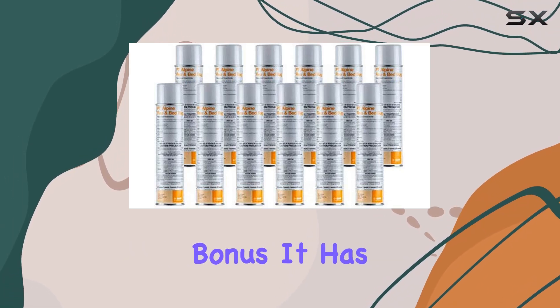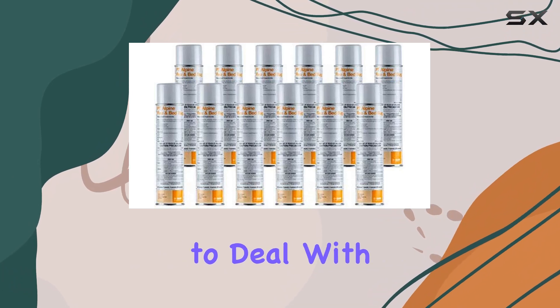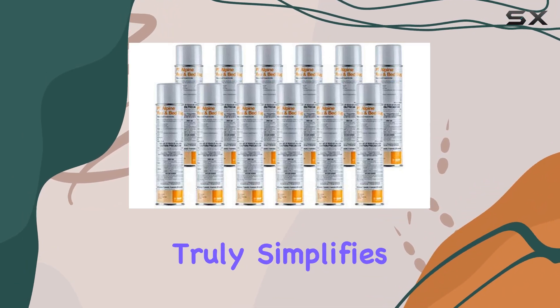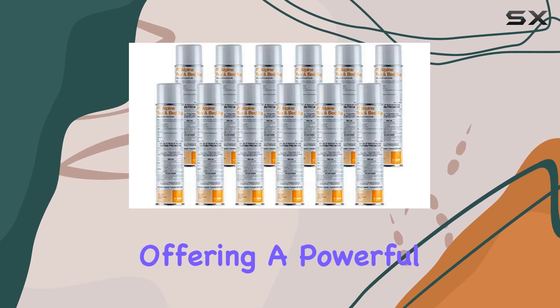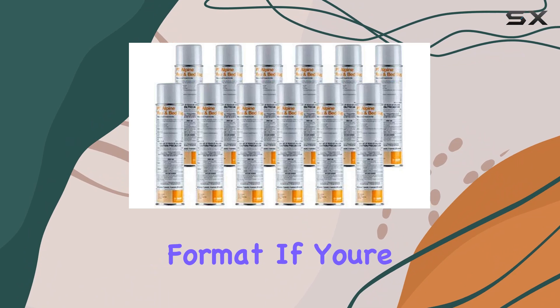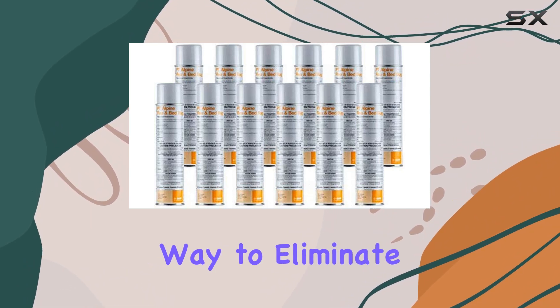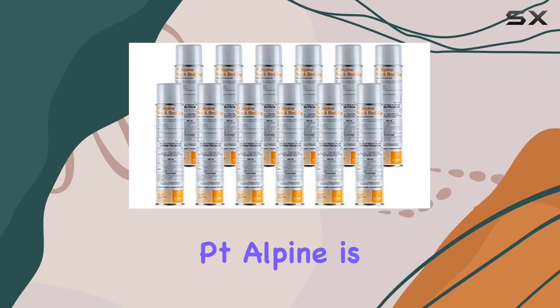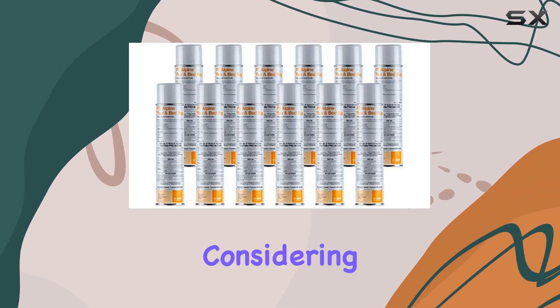Another bonus? It has a low odor, so you don't have to deal with that lingering chemical smell after treatment. This product truly simplifies pest control, offering a powerful, long-lasting solution in an easy-to-use format. If you're looking for a convenient and effective way to eliminate fleas and bed bugs, the BASF Point Alpine is definitely worth considering.